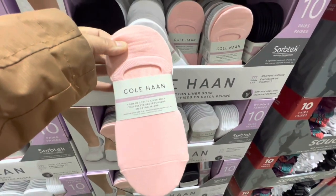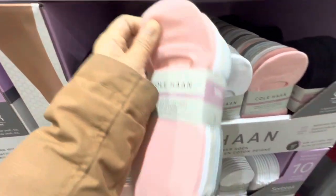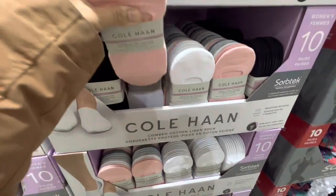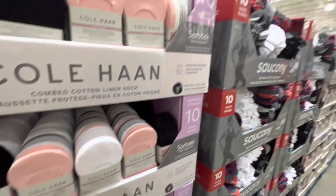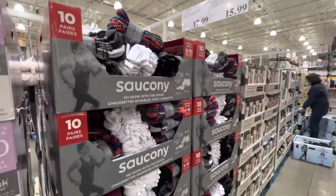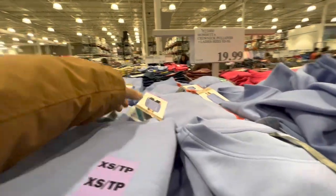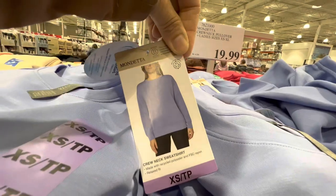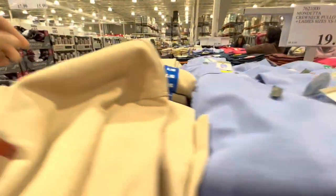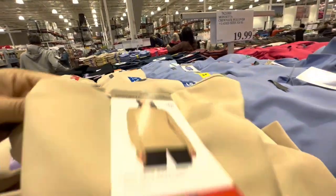Moving to the women's clothing section: liner socks, a pack of 10, come in two color options for $15.99. No-show socks, a 10-pack, are $17.99. New in: the Mondetta crew neck for $19.99 in four different color options.